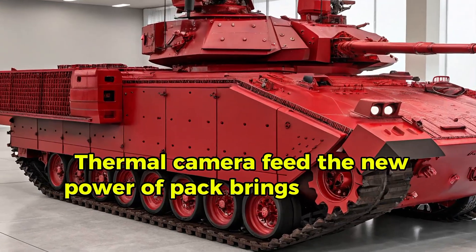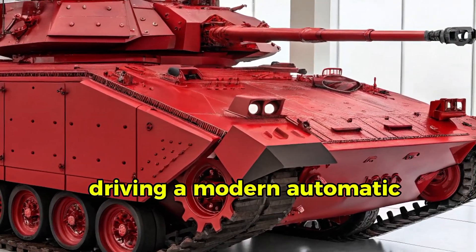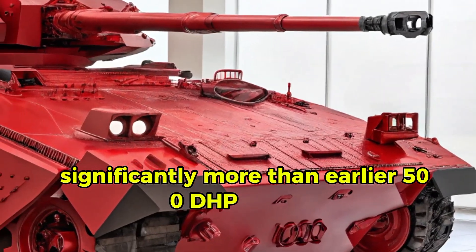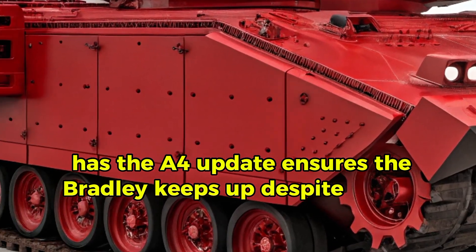The new power pack brings a 608 HP diesel driving a modern automatic — significantly more than the earlier 508 HP engine from the A4 update — ensuring the Bradley keeps up despite added weight.